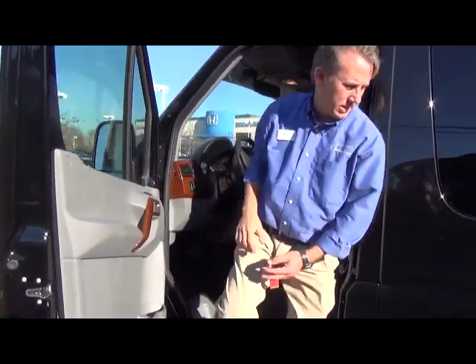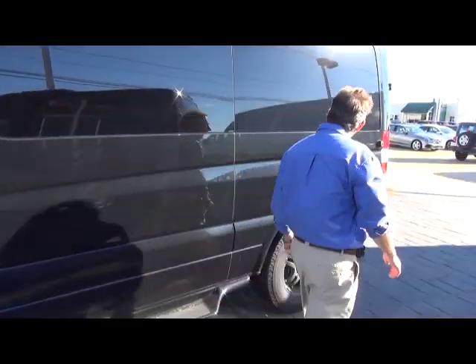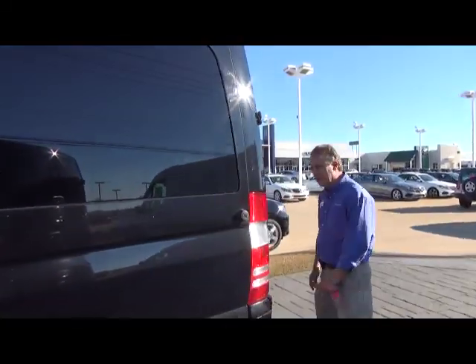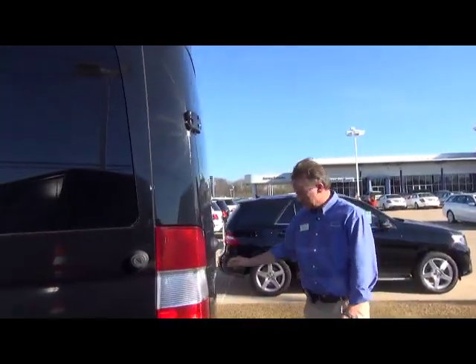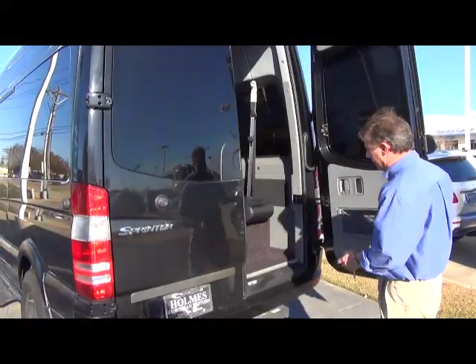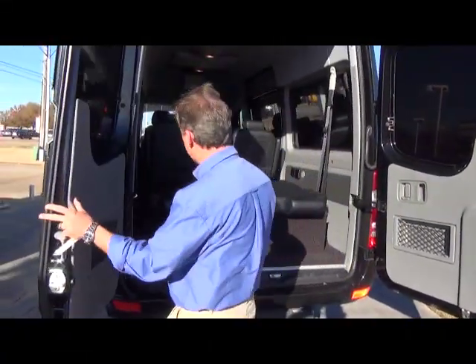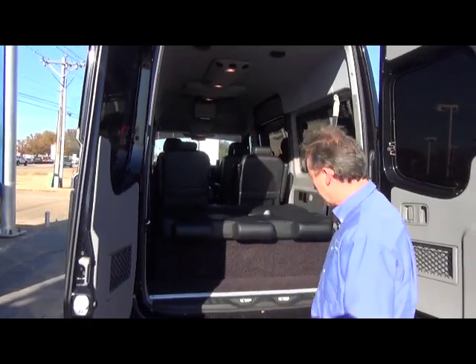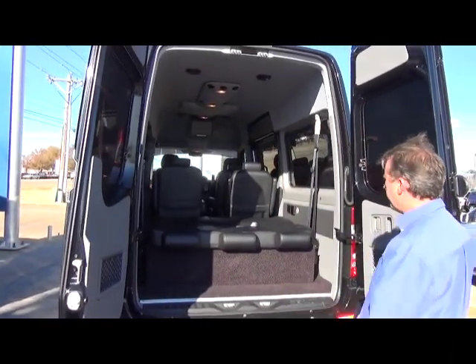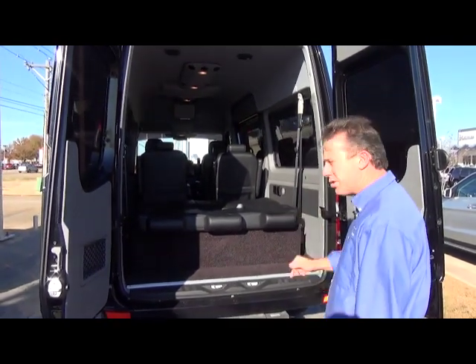We're going to walk back and open the sliding door on the other side. It was originally designed to be a cargo van, and as creature comforts got added they turned it into a passenger van. This is manufactured by Mercedes-Benz for Mercedes-Benz, and these upfits are a Midwest design. It is a nine-passenger van — it's called business class because it would be a step up from coach.